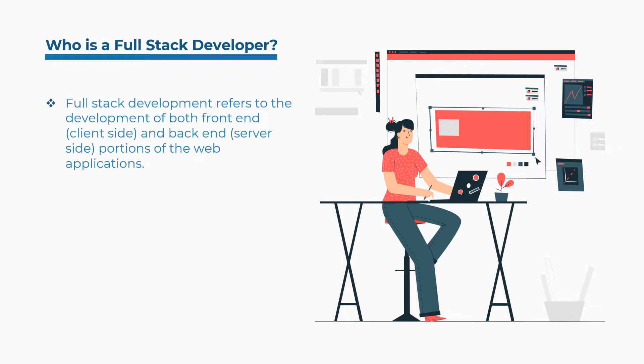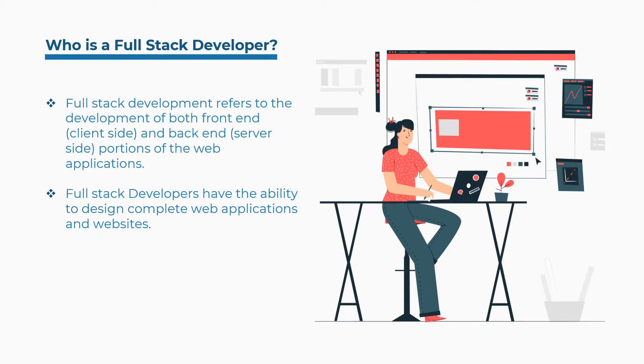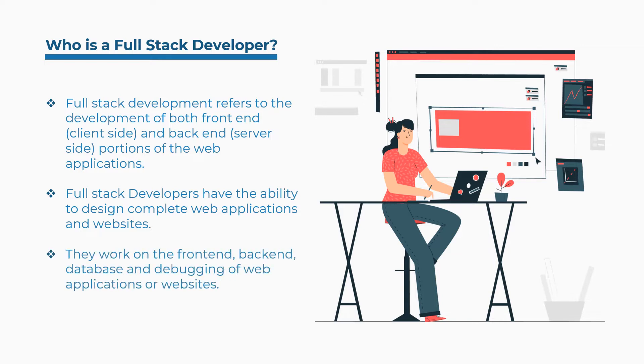Full stack development refers to the development of both front-end (client-side) and back-end (server-side) portions of web applications. Full stack developers have the ability to design complete web applications and websites. They work on the front-end, back-end, database, and debugging of web applications or websites.